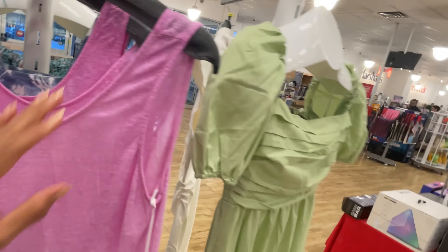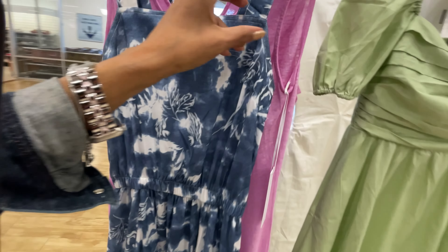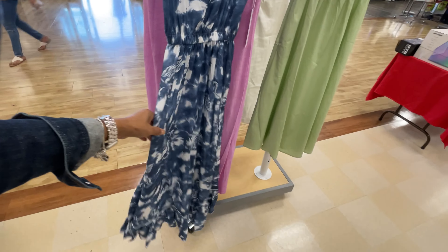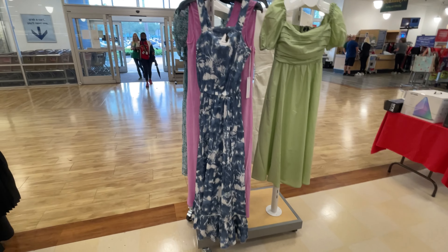It's like a tie-dye dress but it has some floral design. Let me see what price this is. Okay, $40. This is very nice and it's long. I like these kind of dresses. It can be dressed up or dressed down.